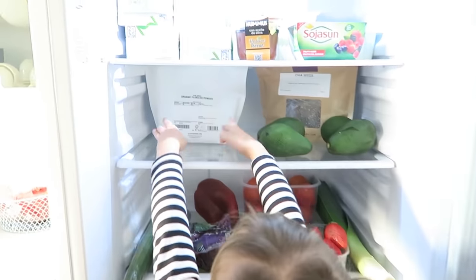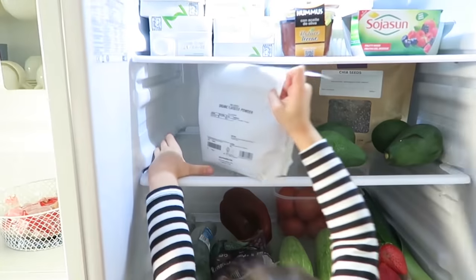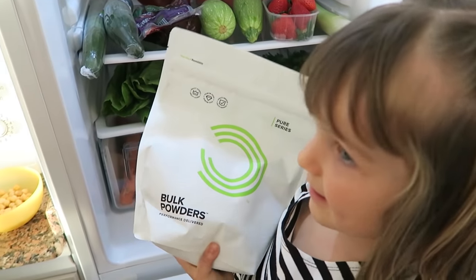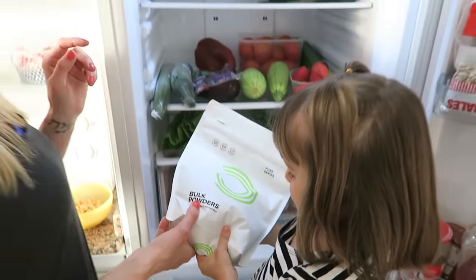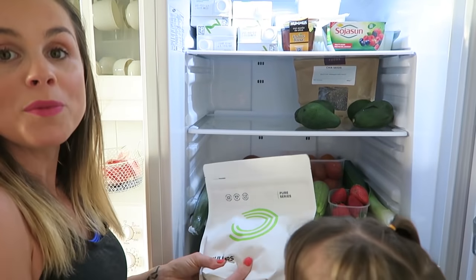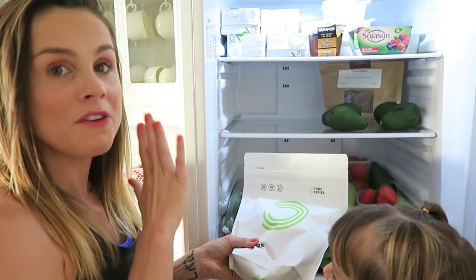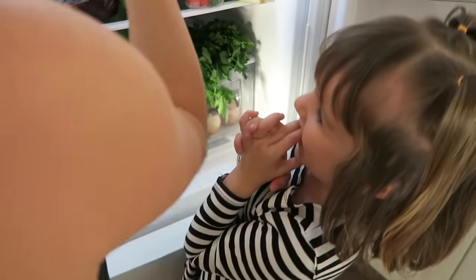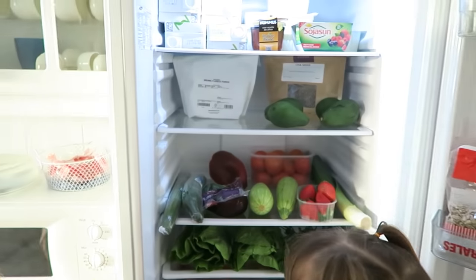And also at the back here we've got another packet of what we use for healthy fats. What is that, Sienna? It is flaxseed, and it's been pre-ground. It's really important to have your flaxseed pre-ground because that way your body absorbs all the healthy fats and the nutrients from it, rather than it just passing straight through. That's what happens — you just poo flaxseed out if it's not ground up. So we've got that there as well.